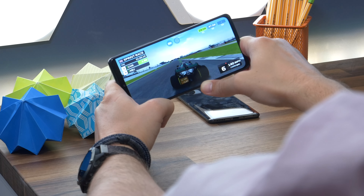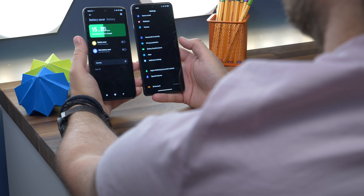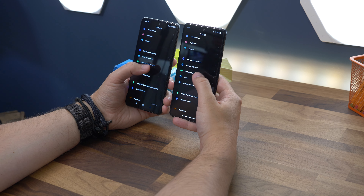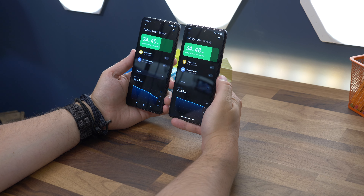Where the Redmi delivers in bucket loads is battery life. Its larger capacity battery and the software's aggressive battery management mean it's not too difficult to get two days from the Note 10 Pro, even with a couple of hours of gaming thrown in every day. The F3 will still comfortably get through even the busiest of days and make it partway through a second.